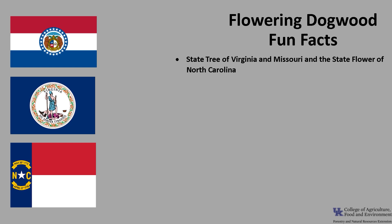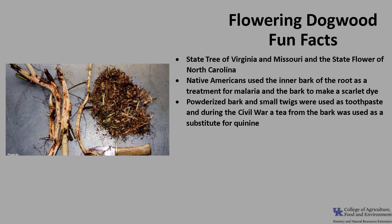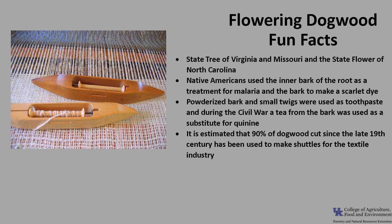Now for a few fun facts about Flowering Dogwood. Flowering Dogwood is the state tree of Virginia and Missouri, and the state flower of North Carolina. Native Americans used the inner bark of the root, which contains an alkaloid called cornin, as a treatment for malaria, and the bark was used to make a scarlet dye. The powderized bark and small twigs were once used as toothpaste, and a tea was made from the bark, which was used as a substitute for quinine during the Civil War. It is estimated that 90% of the dogwood cut since the late 19th century has been used to make shuttles for the textile industry.